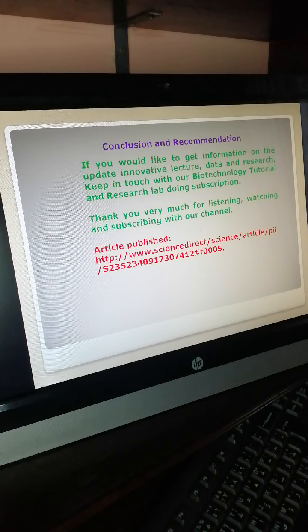If you would like to get updated innovative lectures, data, and research, keep in touch with our Biotechnology Tutorial and Research Lab by subscribing. Thank you very much for listening, watching, and subscribing to our channel. Our article is published in Data in Brief on Science Direct. You can see our article there — this is Interfa 1.12. Thank you very much for watching.